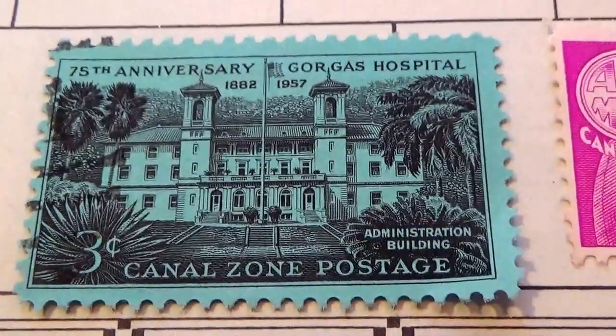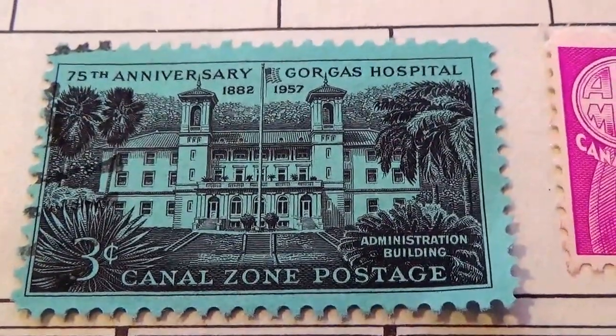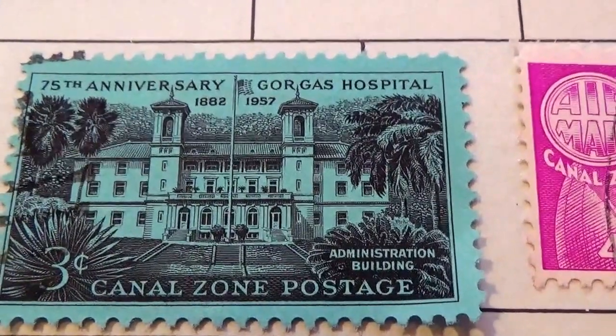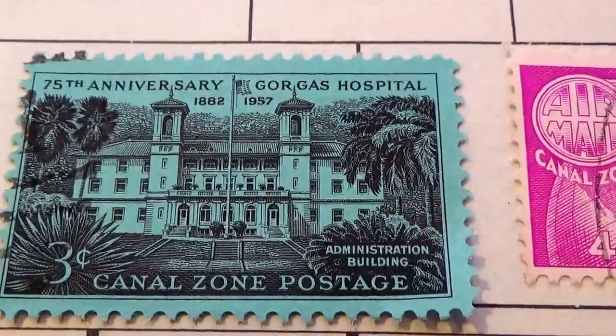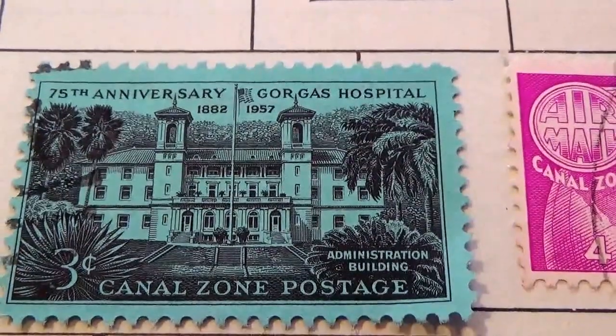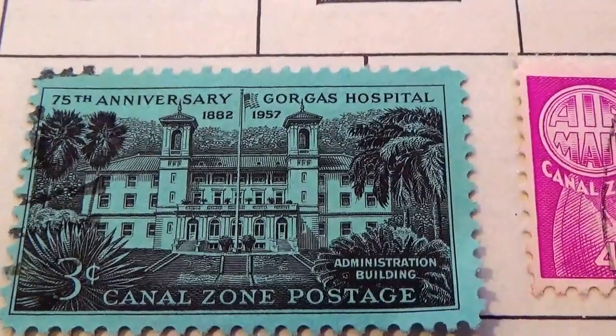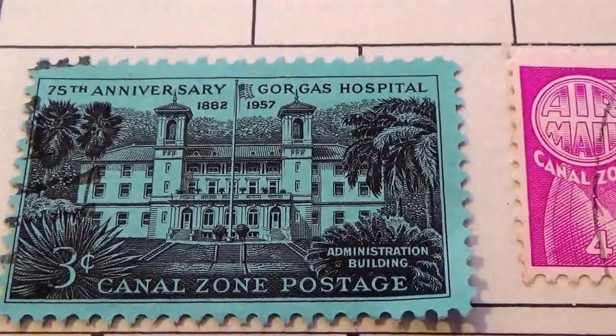All right, here we are today visiting Burma, the Canal Zone, and Cameroon. We only have a few of each one of the stamps, so we put them all together into one video.